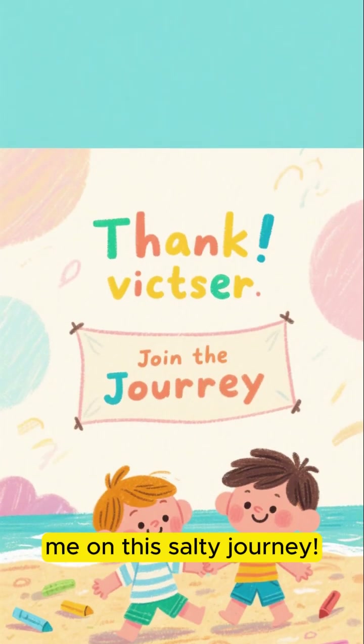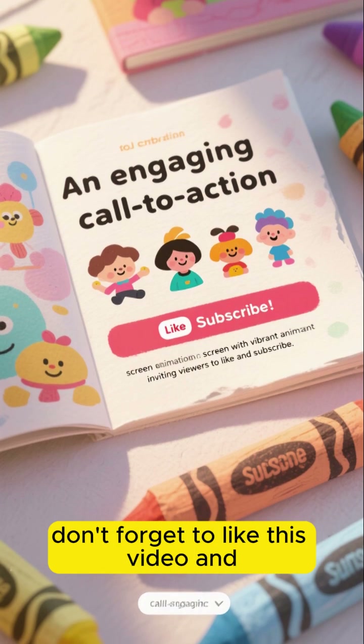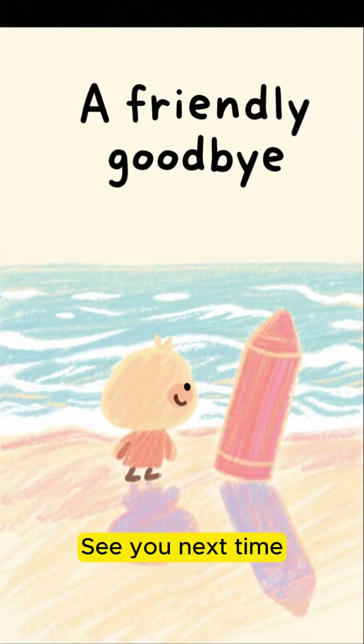Thanks for joining me on this salty journey. If you enjoyed this and want to learn more cool facts about our planet, don't forget to like this video and subscribe for more adventures. See you next time.